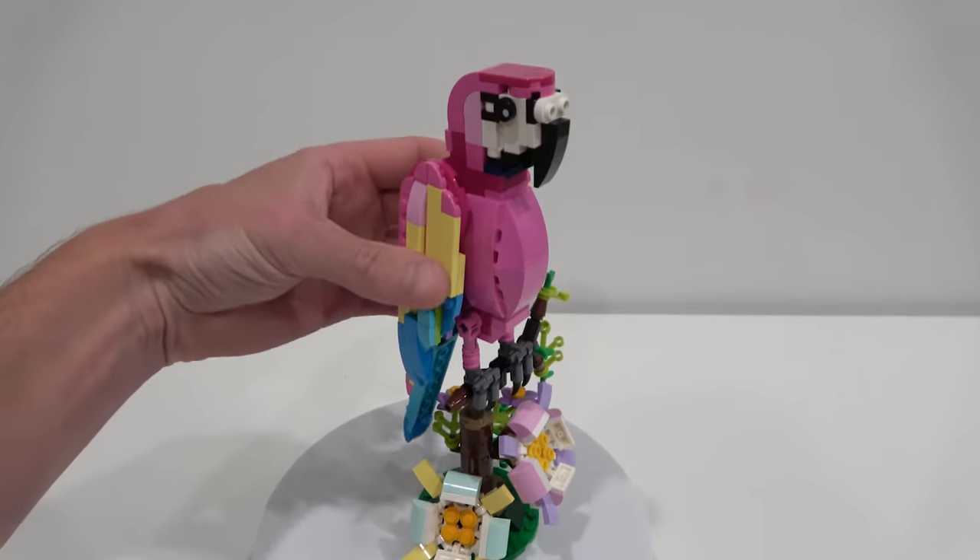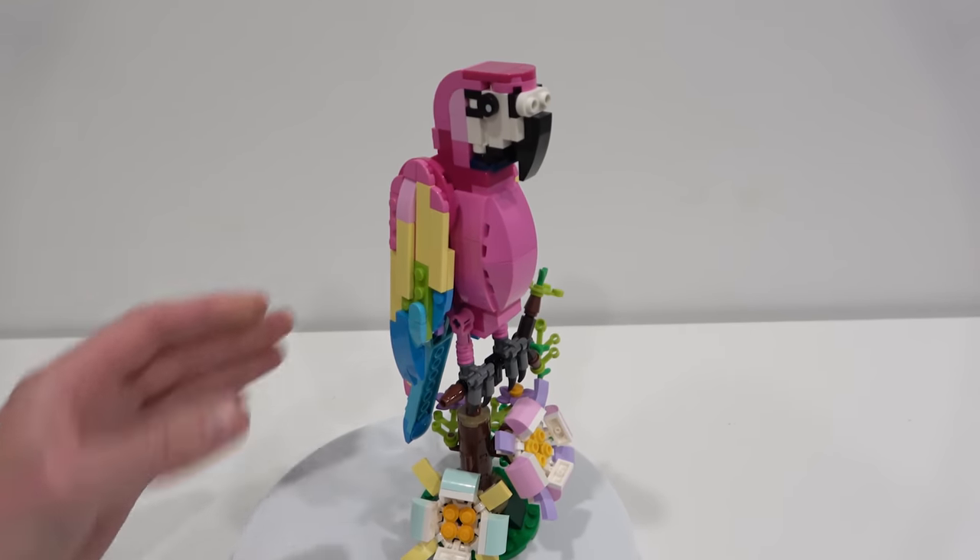It's a good display piece that uses some interesting building techniques. Overall, it's fun to put together and at a reasonable price point, so not too bad.